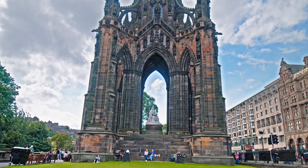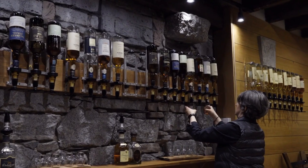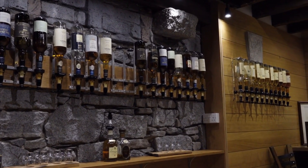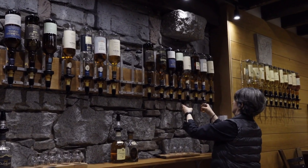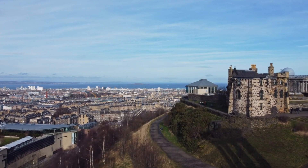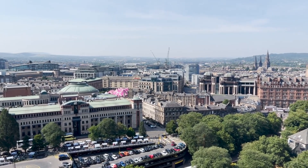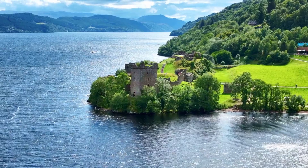Edinburgh, located in southeastern Scotland, is one of Europe's most visited cities. It's renowned for its whiskey heritage, stunning architecture, fascinating history, and beautiful natural scenery, as well as its lively pub scene. The city is large enough to keep you entertained, yet compact enough to explore on foot. In this video, we'll cover 10 of the best things to do in Edinburgh, ideally suited for a 3–4 day visit. Let's dive in.